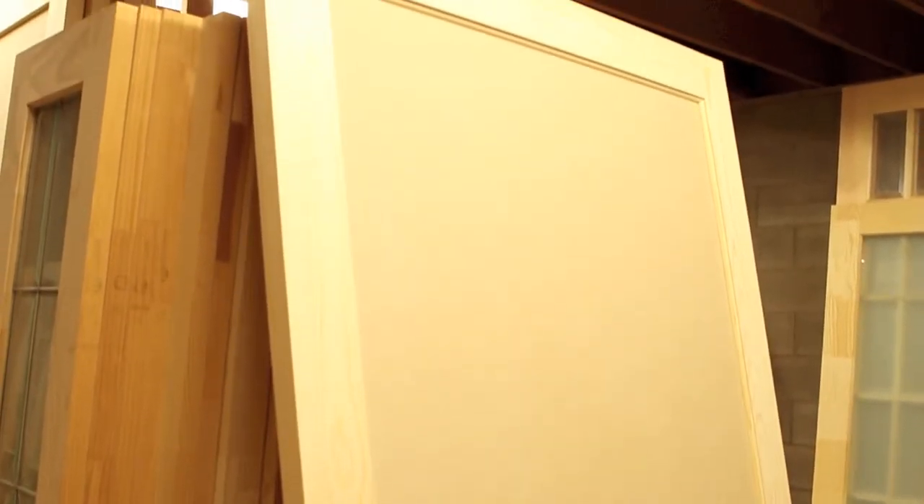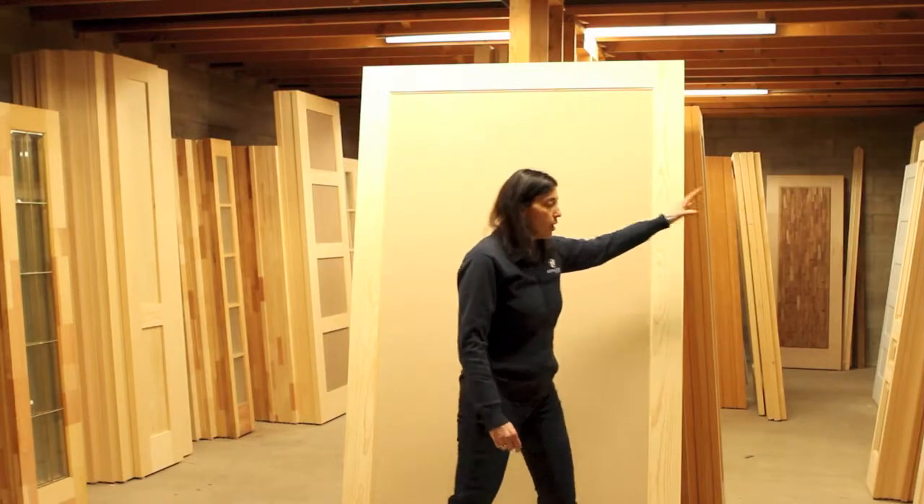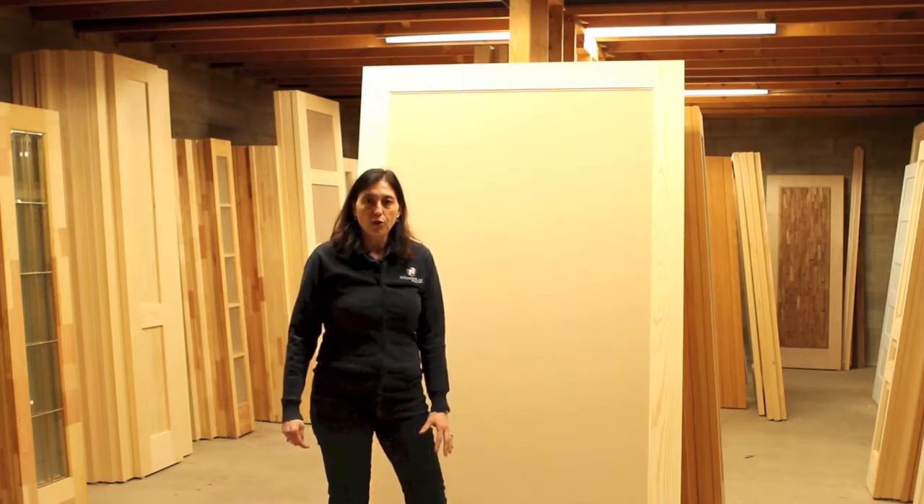For example, if you have two barn doors — one here and one next to it — you can use barn doors to actually close and divide a room into two.